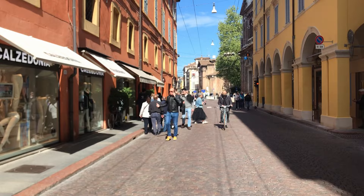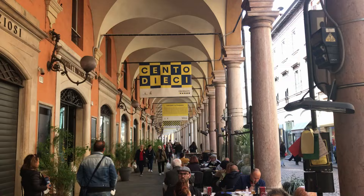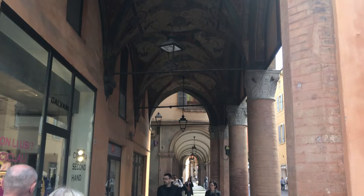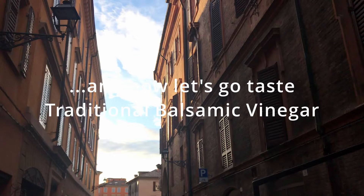This portico, or colonnade in English, is a distinctive trait of all the different cities of the Emilia-Romagna region. So even taking a walk in the city when it's raining is not a problem.